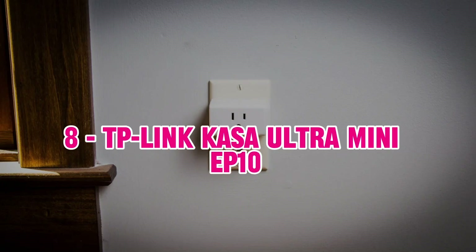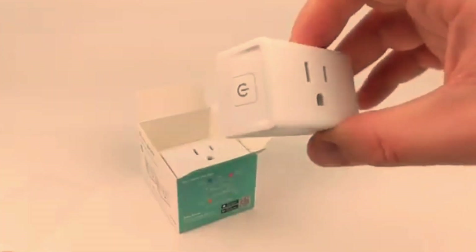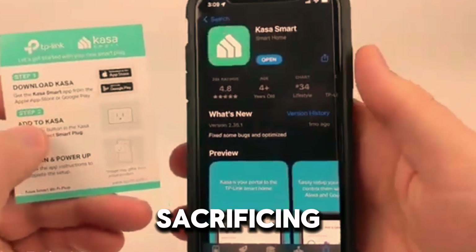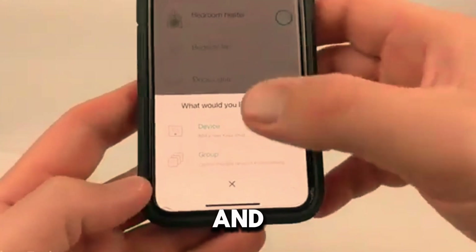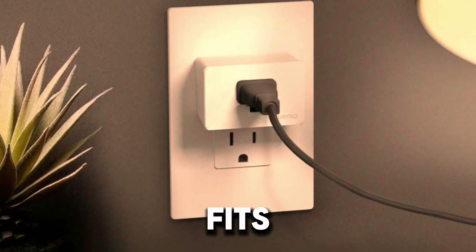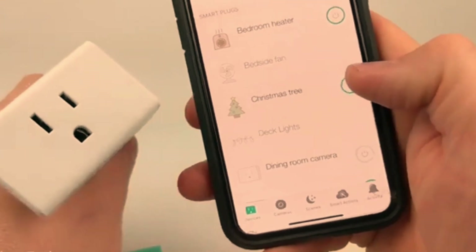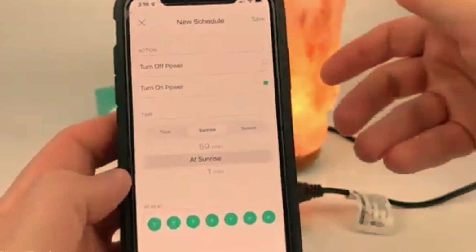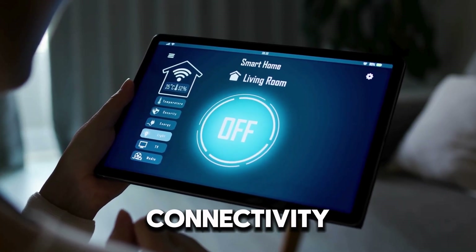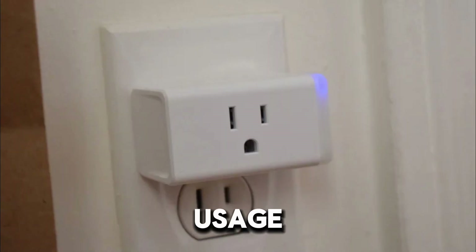8. TP-Link Kasa Ultra Mini EP10 — The TP-Link Kasa Ultra Mini EP10 is one of the smallest smart plugs available, designed for users who need a minimalistic solution without sacrificing functionality. It works with both Alexa and Google Assistant, providing seamless voice control. Its ultra-compact design ensures it fits into any outlet without interfering with other plugs. The Kasa smart app offers extensive automation options, allowing you to create schedules and control your devices remotely. Despite its small size, it delivers reliable performance and connectivity. However, the lack of energy monitoring might be a drawback for those looking for detailed power usage insights.